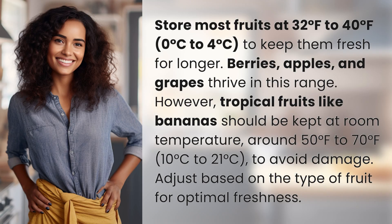Store most fruits at 32 to 40 degrees Fahrenheit (0 to 4 degrees Celsius) to keep them fresh for longer. Berries, apples, and grapes thrive in this range.